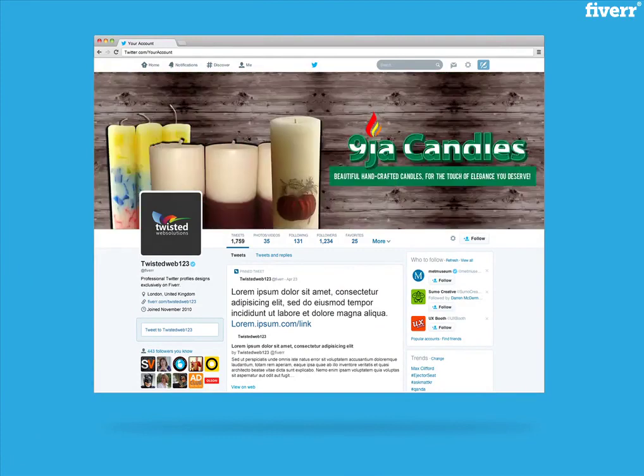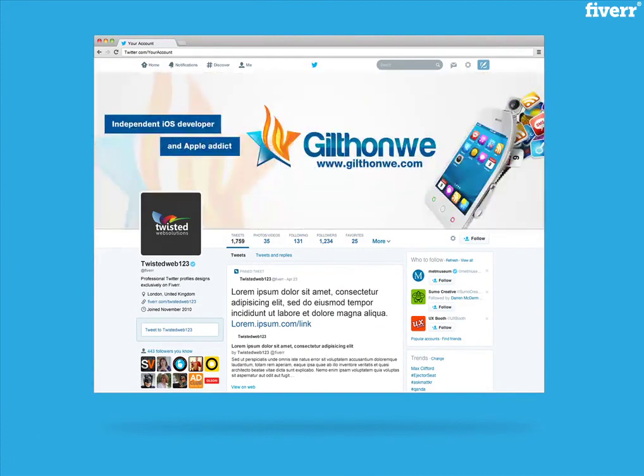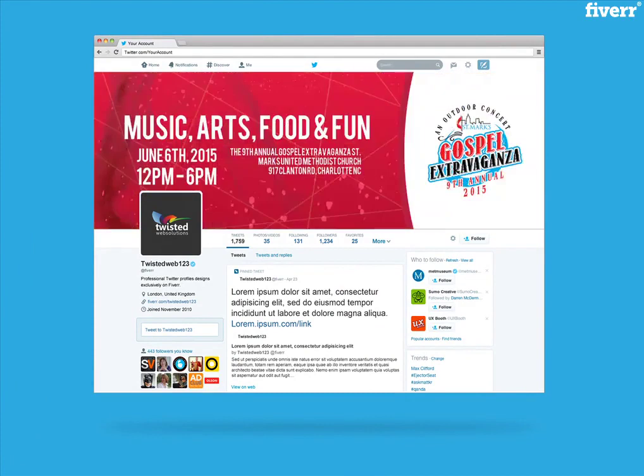From just $5, I will create a unique Twitter design, matching and representing your website, brand, product and/or service.